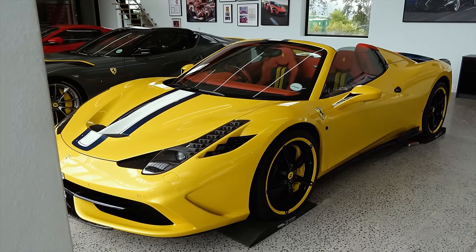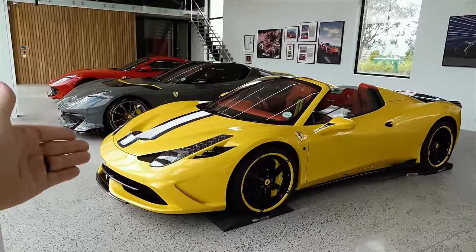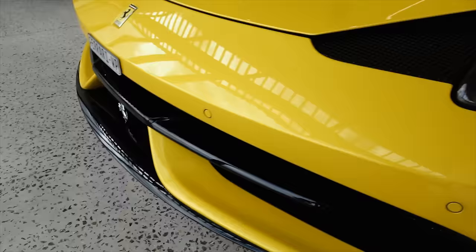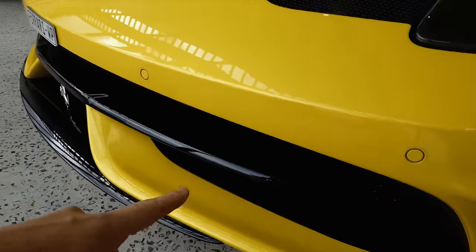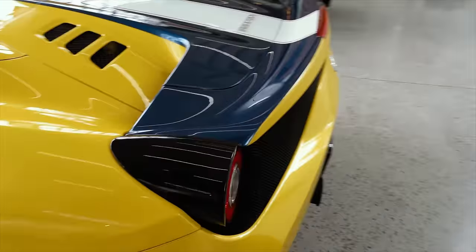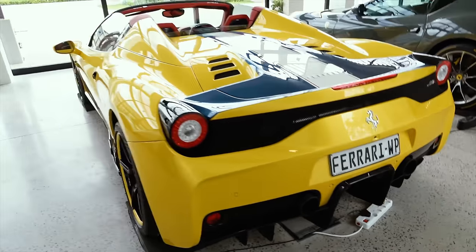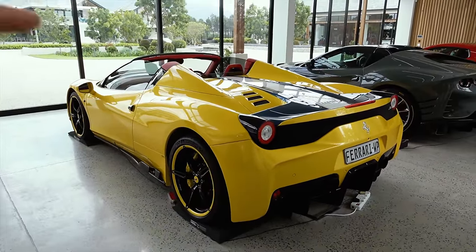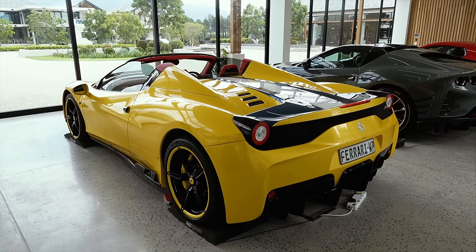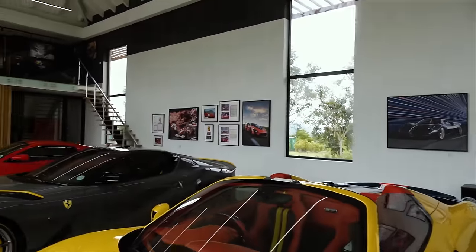Then we move on to this Speciale Aperta, which is the last ever Speciale Aperta to come off the Ferrari production line. That was down to the blue carbon this car has - blue carbon across the front splitter, on the side skirts, on the fins, and this blue carbon casing on the tail light. All of the rear diffuser is blue carbon. Ferrari spent an absolute age perfecting this spec, meaning it was so delayed it actually got delivered halfway through the Ferrari 488 production run - how insane is that as a story?